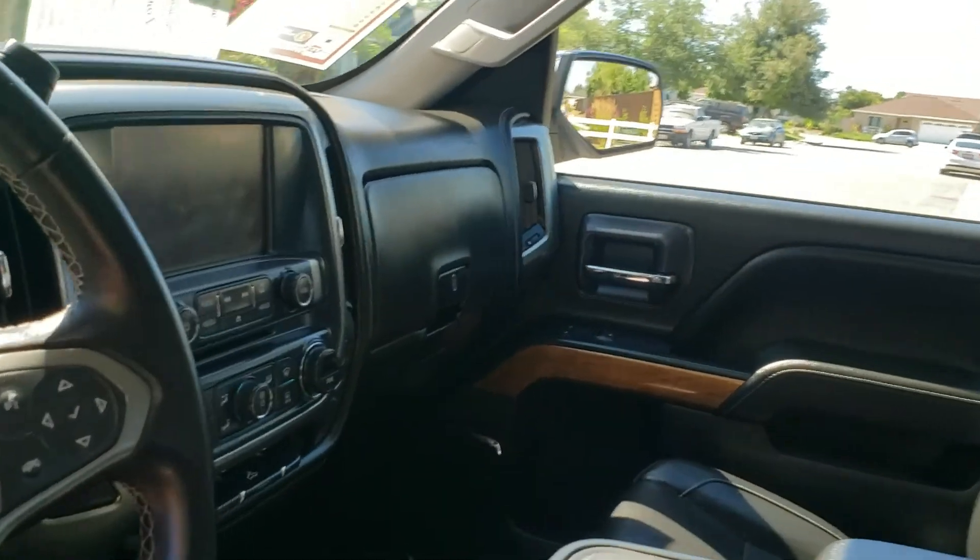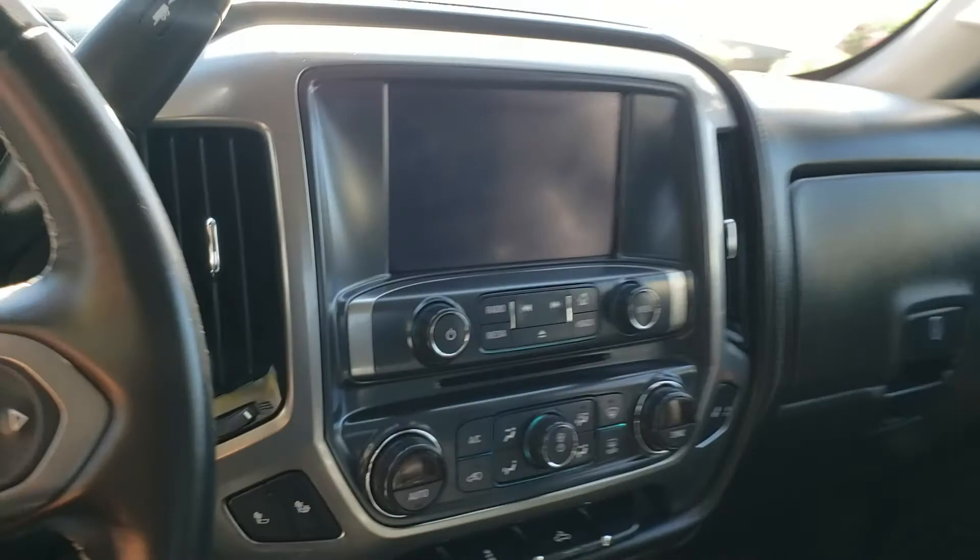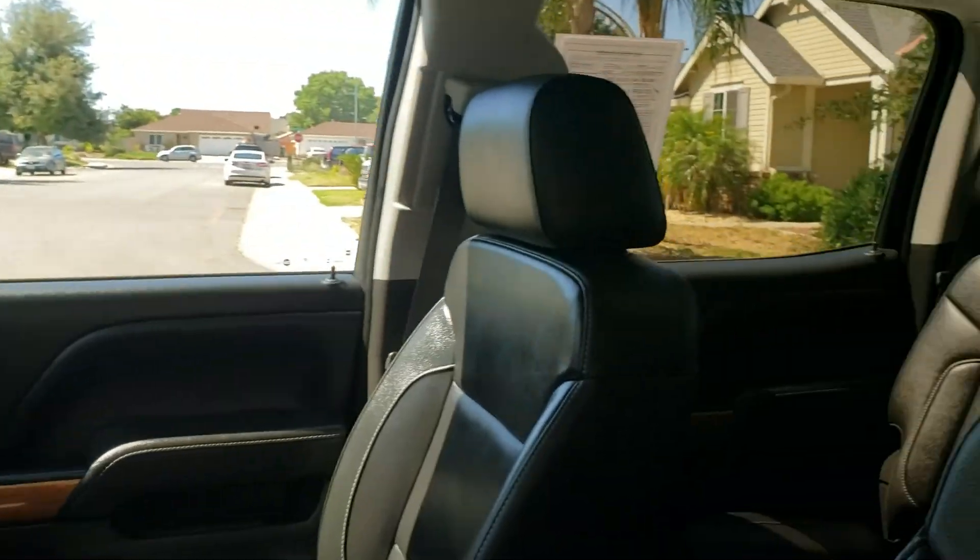Steering wheel controls include audio control, vehicle information controls, and a touchscreen display with backup camera. Heated front seats are included, and the back seats will flip up to give you extra cargo space inside. This can seat 6 people.